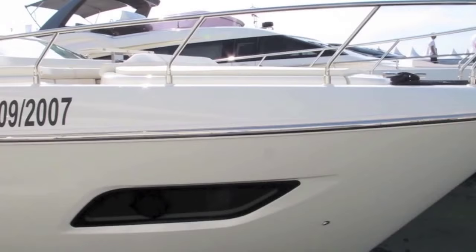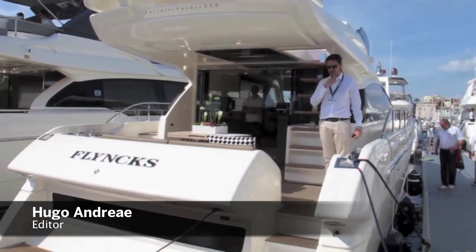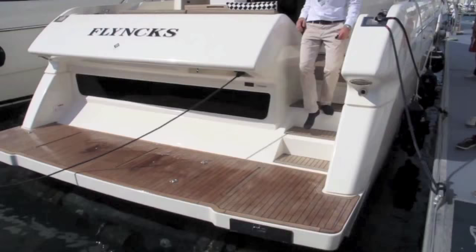Ferretti has been hard at work trying to give its boat a longer, leaner, sportier look and it's really paid off with this new 550. It's got lots of neat features too, like this angled bathing platform that slides down into the water to reveal steps going further all the way down the hull into the water.